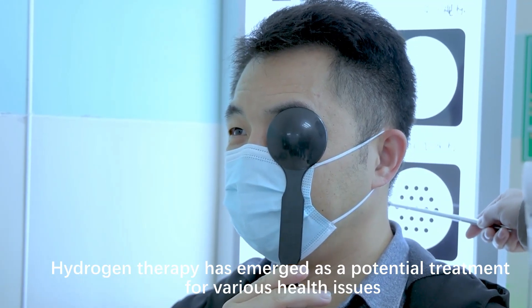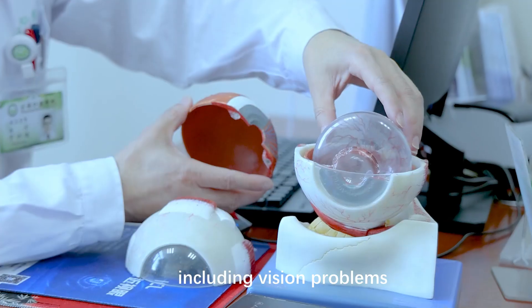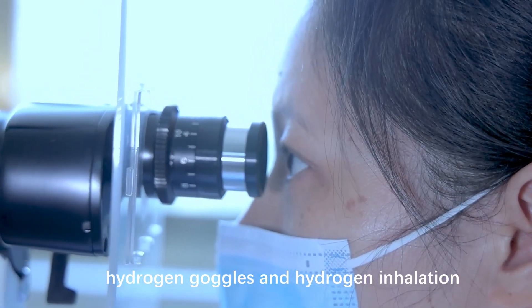Hydrogen therapy has emerged as a potential treatment for various health issues, including vision problems. Two methods of delivering hydrogen are commonly discussed: hydrogen goggles and hydrogen inhalation.